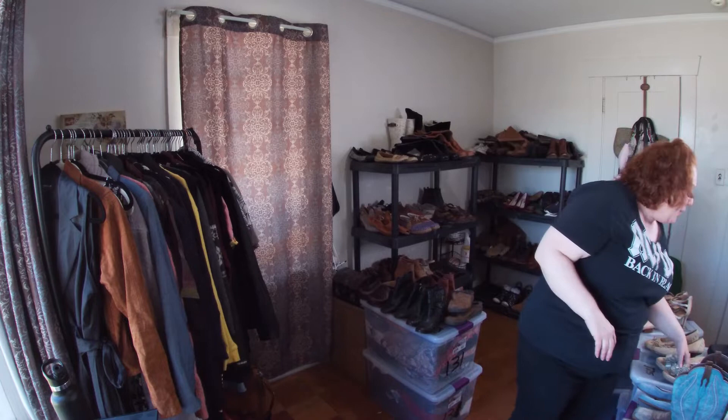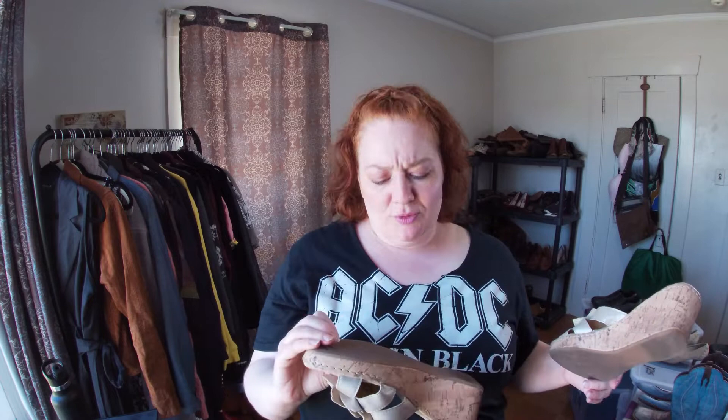Bionic shoes are really comfortable. I'm going to try these on too. I also found some BOC — which is Born's Born Concept line. I didn't realize that right away. These are size nine, all leather, and I really like how cute they are — they're a wedge.